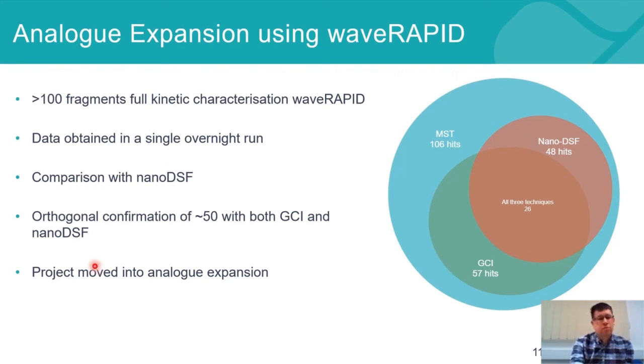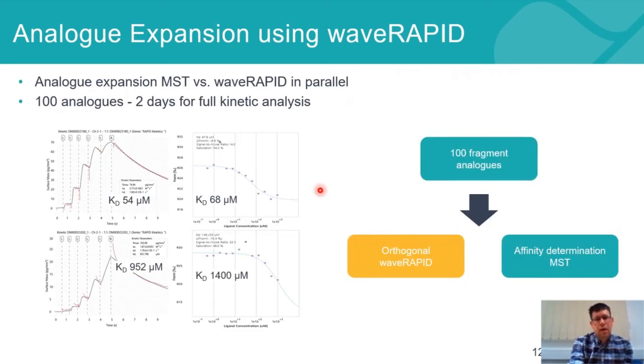With this data, we moved the project into analogue expansion. Here again we've been able to exploit the Wave RAPID technology. Normally, all fragment analogues would be run through the primary screen again for affinity determination. But because of the increased throughput that Wave RAPID provides, we're able to run affinity determination by MST and affinity determination by orthogonal Wave RAPID in parallel. The Wave RAPID also gives us full kinetic characterization with on and off rates, not just binding affinity.